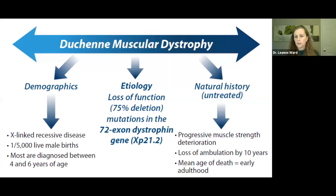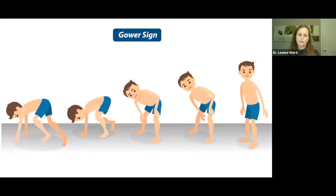Duchenne is an X-linked recessive disease considered a rare disorder. Most boys are diagnosed between four and six years of age, although there are earlier and later diagnoses depending on the severity of the phenotype and whether there's a family history. Duchenne is caused by loss-of-function, usually deletion mutations in the large dystrophin gene. In the absence of any medical intervention, we would anticipate progressive muscle strength deterioration with loss of ambulation by 10 years and a mean age of death in early adulthood.